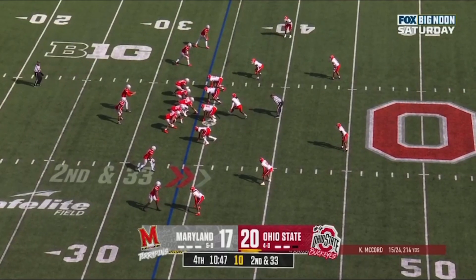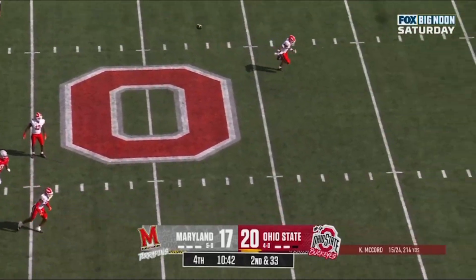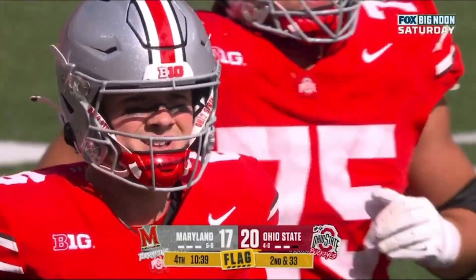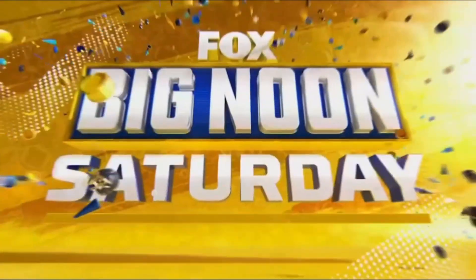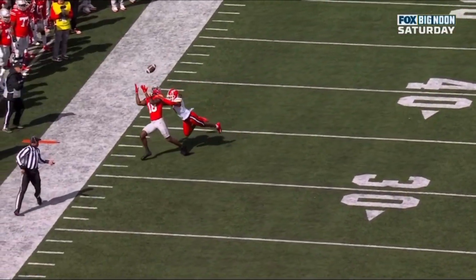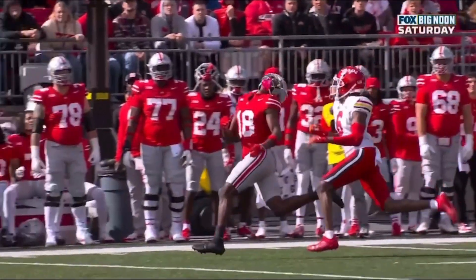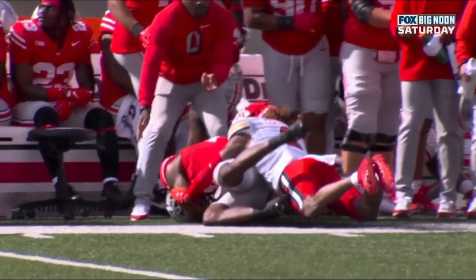Quarterbacks generally make mistakes by forcing throws down the field. Second and 33 — he'll force this one down the field over the shoulder and it's caught! What a grab and what a throw by McCord to Harrison. There's a flag on the play — we'll see what the call is. There's the concentration from Harrison after the play as he's going out of bounds.